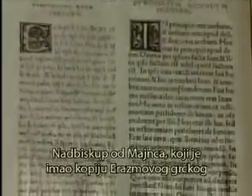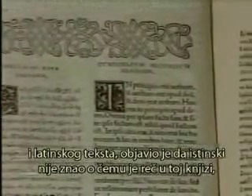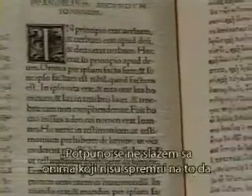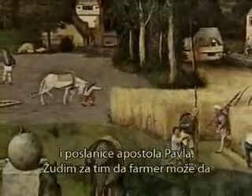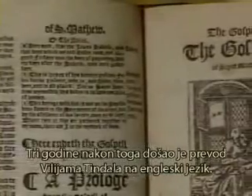The Archbishop of Mainz, with a copy of Erasmus' Greek-Latin text in his hands, declared that he did not know what this book was but was convinced that what it contained condemned him. The following exhortation in the preface of the Erasmus New Testament demonstrates his courage: 'I utterly dissent from those who are unwilling that the sacred scriptures should be read by the unlearned translated into their own vulgar tongue. I wish that even the weakest woman should read the Gospels and the epistles of St. Paul. I long that the farmer should sing some portion of them to himself as he follows the plow.' Erasmus' translation became a primary source for Martin Luther's German translation six years later and William Tyndale's English translation three years after that.